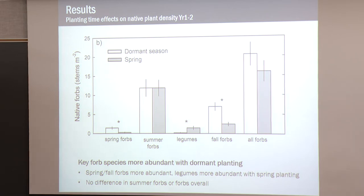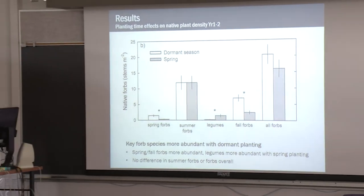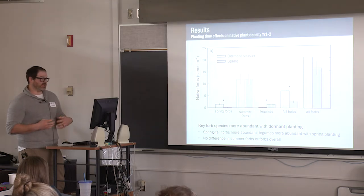Now let's look at the forbs. Similar graph — forb stems per square meter on the y-axis and different forb functional groups on the x-axis. Here we're seeing a range of responses. When planting in the dormant season, we get more spring and fall forbs, but we do find more legumes when we plant in the spring. Interestingly, for the most abundant group — the summer forbs — we're all very familiar with those: Ratibida, gray-headed coneflower, black-eyed Susan, Monarda. When we looked at overall forb density, you don't really see a difference. So we're seeing these differences in important groups, but not necessarily overall.